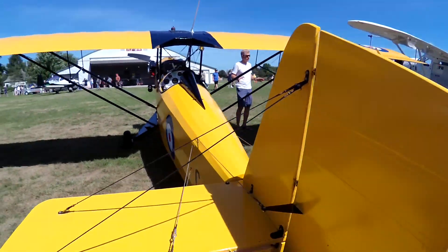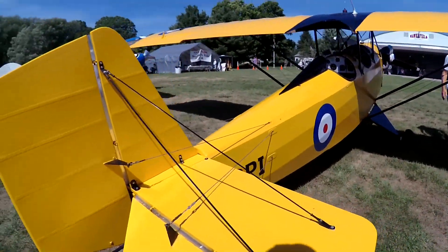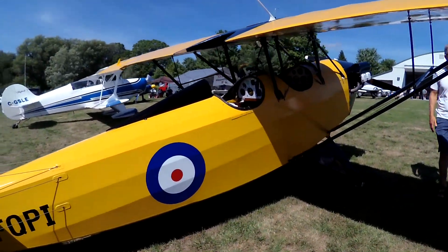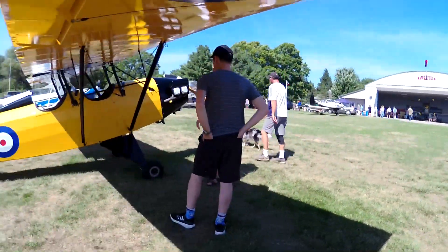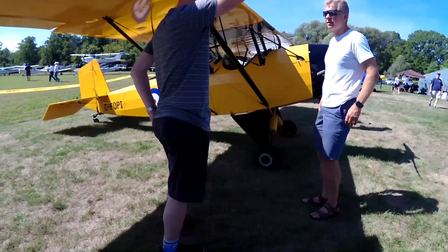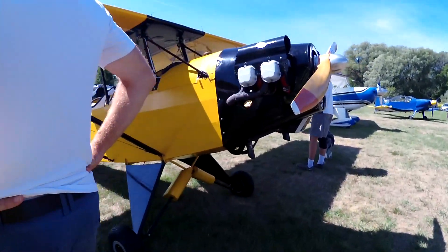Modern Mechanics published a set of Air Camper plans in 1932 in its annual Flying and Glider Manual. An 18-year-old friend of Pietenpol, Orrin Hooperman, drafted a second set of plans for the Air Camper in 1934. Pietenpol began selling them, along with instructions on how to convert the Model A engine, for $7.50 a set.